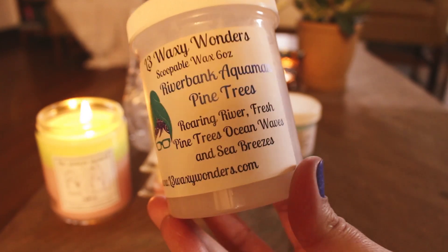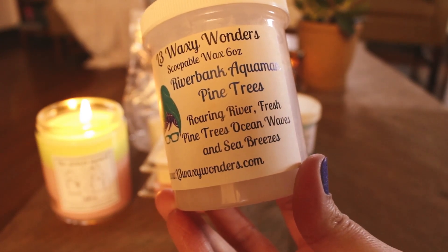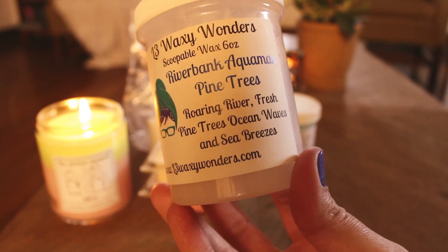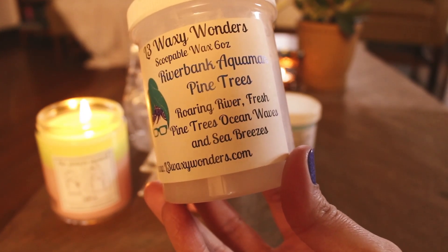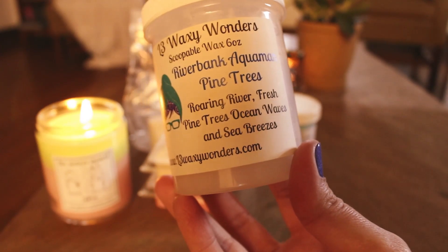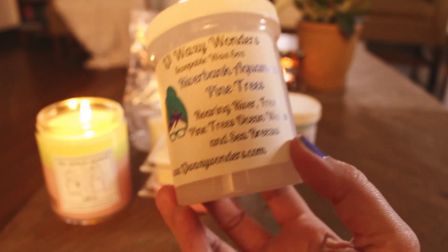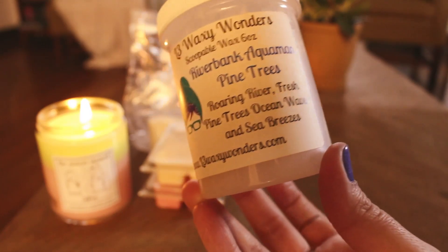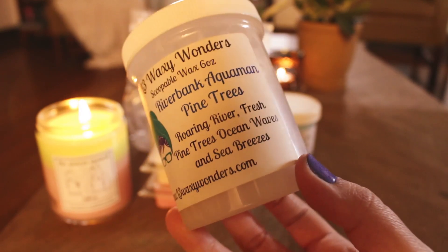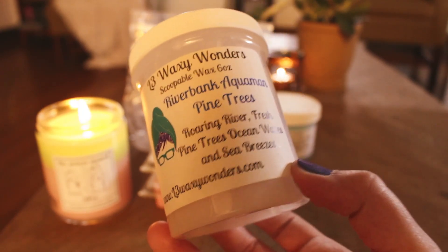I melted some Riverbank Aquaman Pine Trees. Riverbank is roaring river, fresh pine trees, and then Aquaman is ocean waves and sea breezes. This is a really nice scent, but it's super light — and I don't know why. I've had Aquaman on its own before and it was super light for me. I know other people get really good performance, but I think it's just the Aquaman. It just is super light. I could smell it, but it wouldn't be a repurchase.